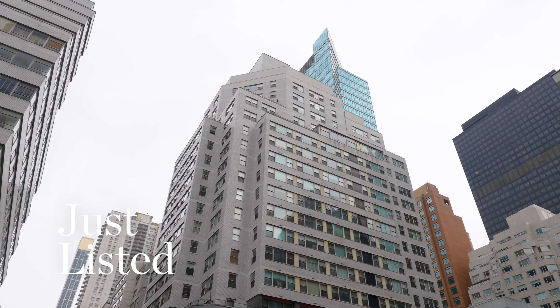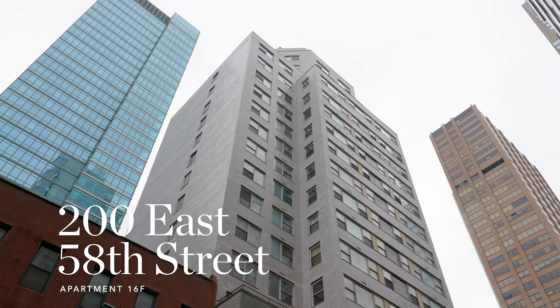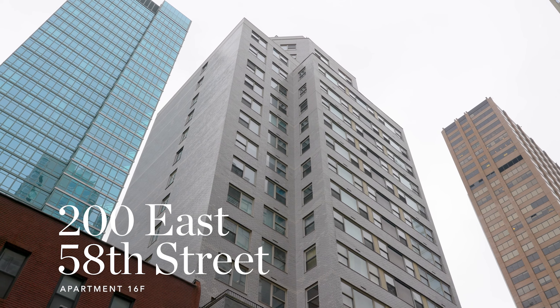Hi, it's Amy Katcher from the Corcoran Group, here to share with you an architectural masterpiece.